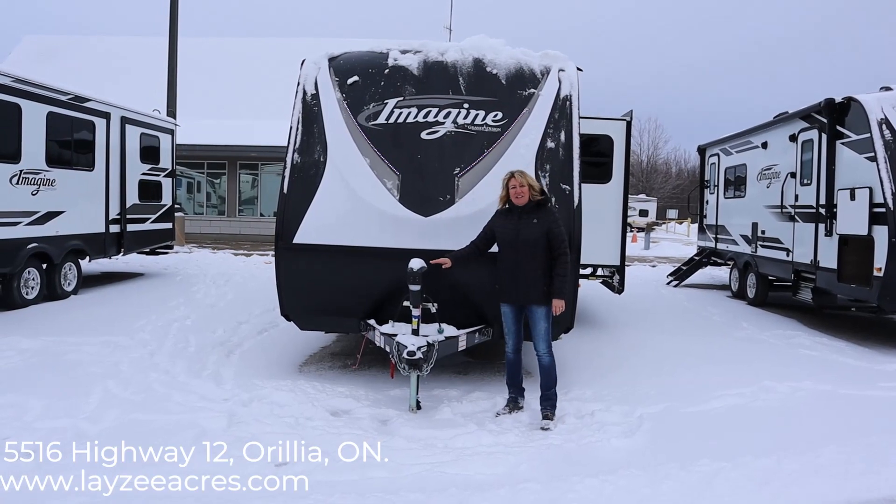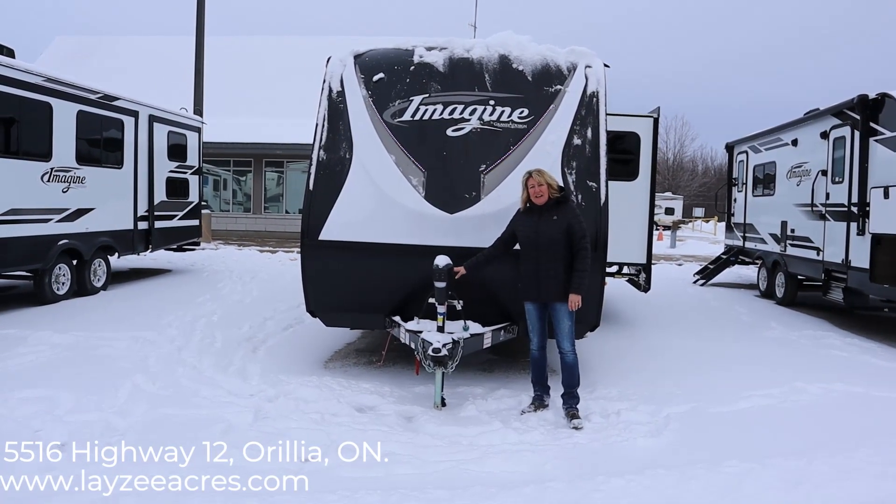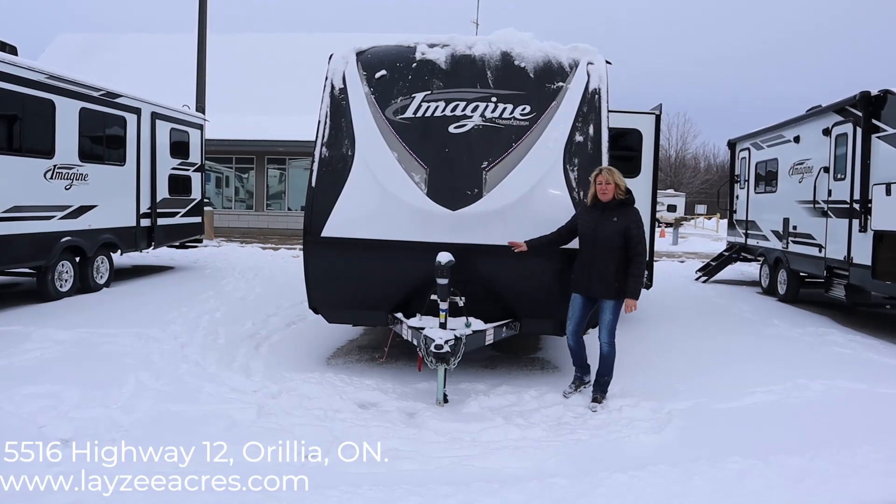This unit comes with an electric tongue jack. You'll have two 30-pound tanks, and Lazy Acres will provide you with a new battery.